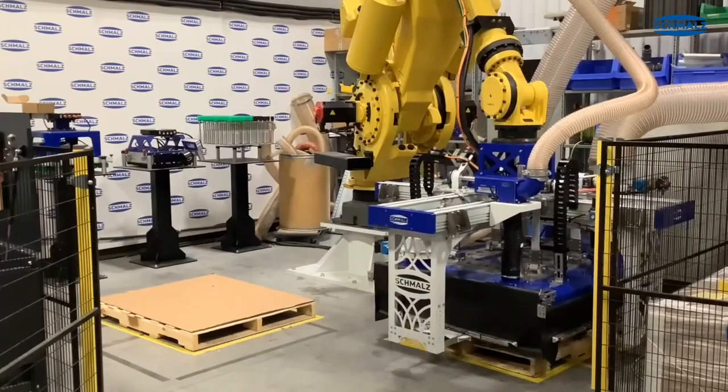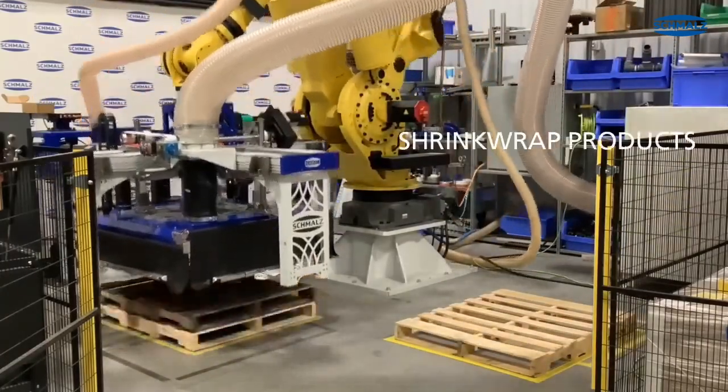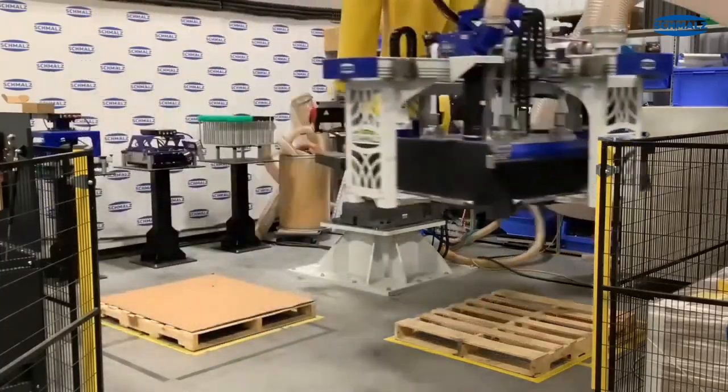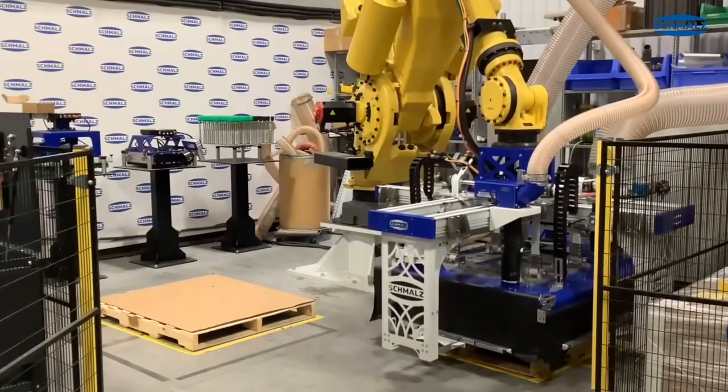This end-of-arm tooling also handles slip sheets, cans and trays, and a variety of shrink wrap products. We also handle packaged beverages, dairy products, and operate in freezers and refrigerated warehouses.